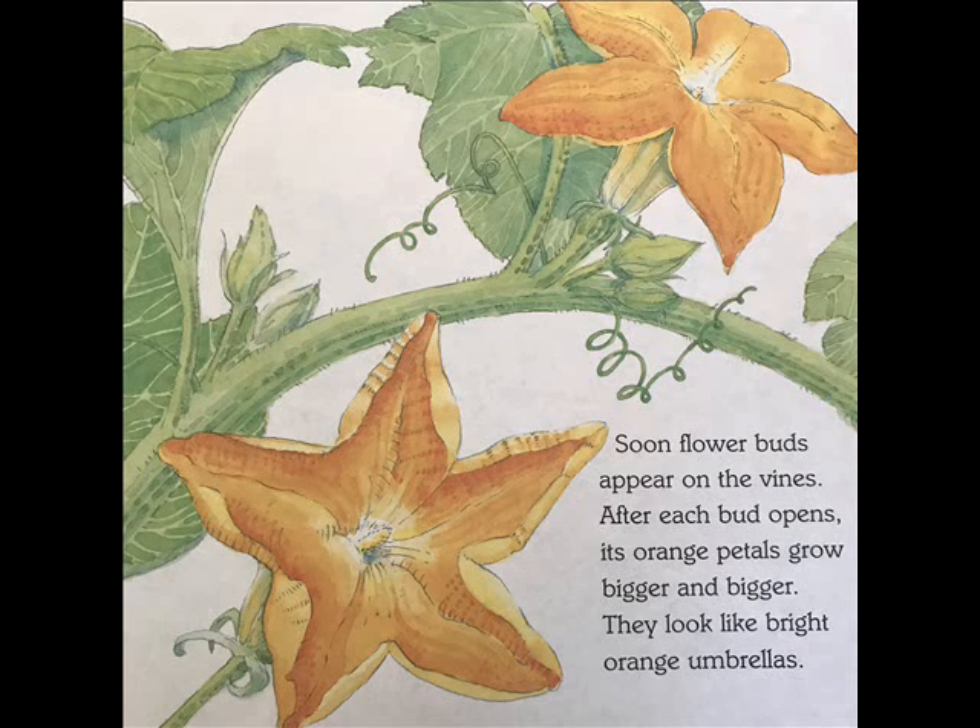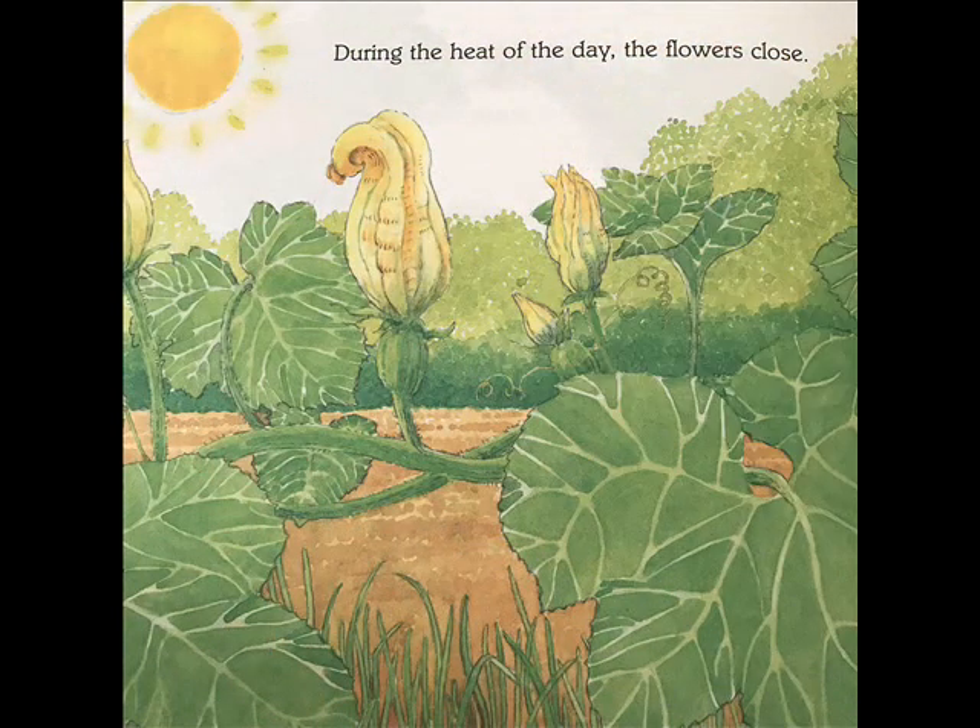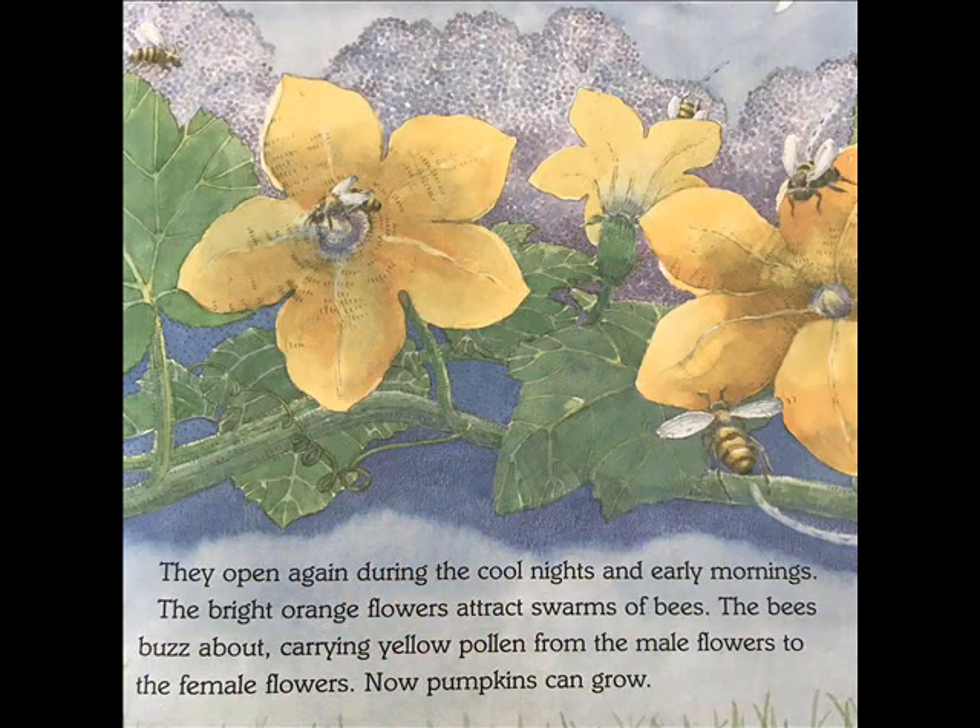Soon, flower buds appear on the vines. After each bud opens, its orange petals grow bigger and bigger. They look like bright orange umbrellas. During the heat of the day, the flowers close. They open again during the cool nights and early mornings. The bright orange flowers attract swarms of bees. The bees buzz about, carrying yellow pollen from the male flowers to the female flowers. Now pumpkins can grow.